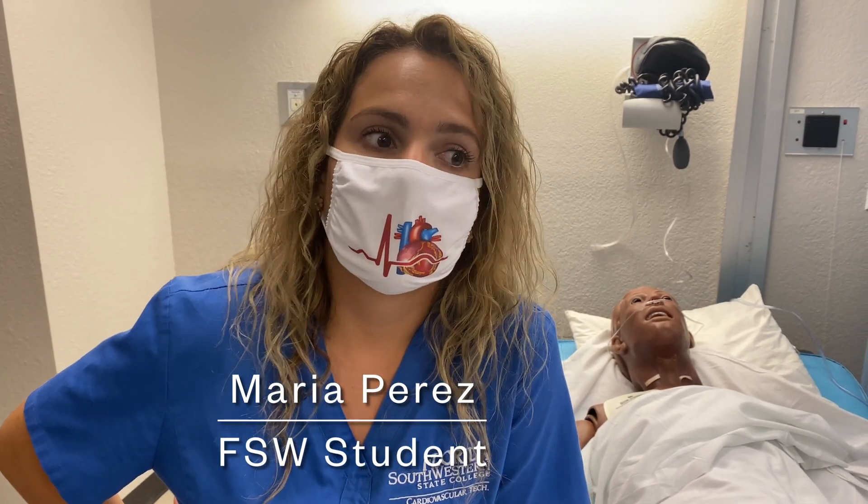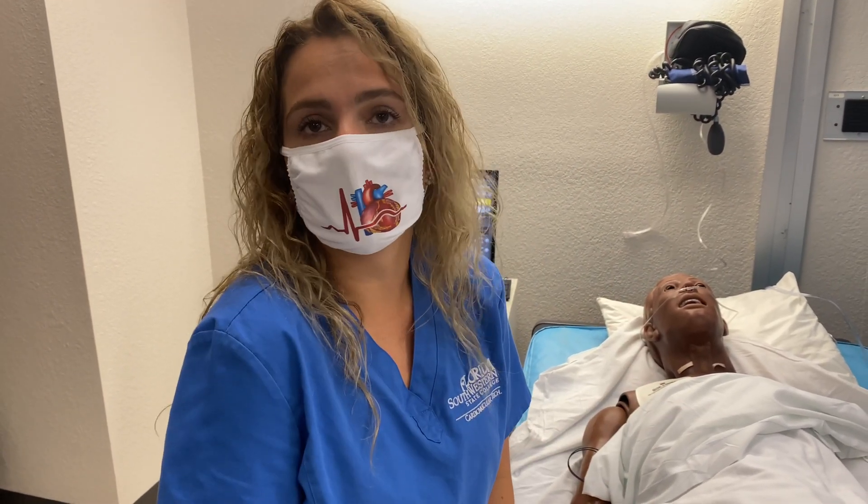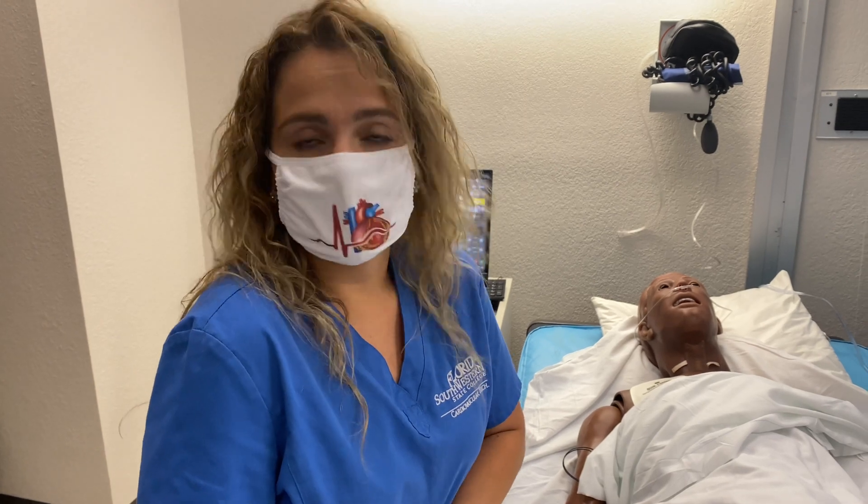How much did it mean to your education to have these simulations to use? Amazing, because we were not allowed to go to the hospitals like the last year's students. Coming here and kind of practicing was a big help. So those donations have been critical? Absolutely. Definitely.